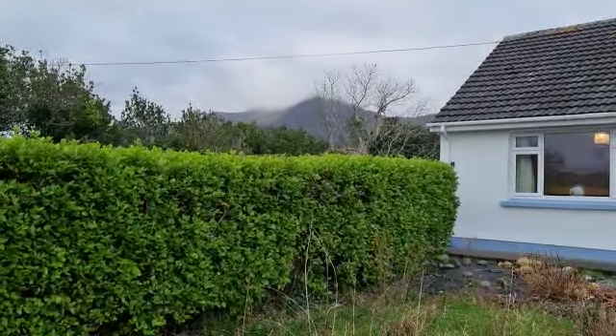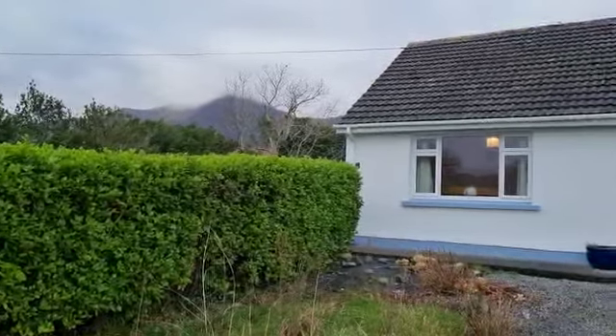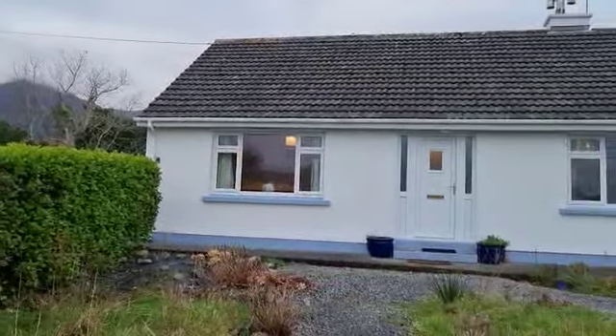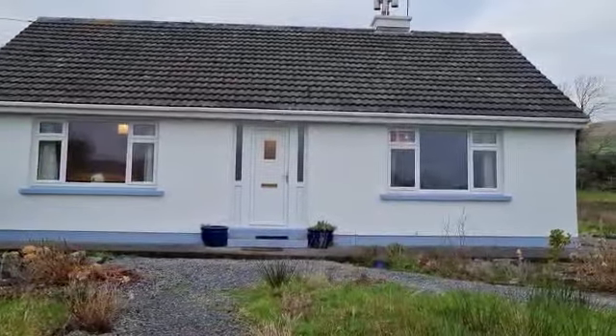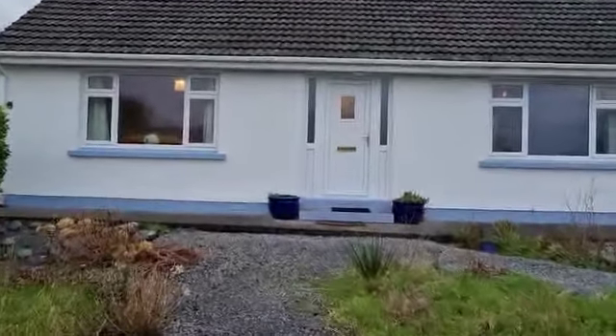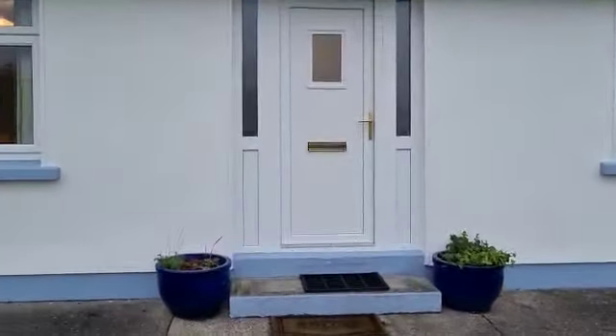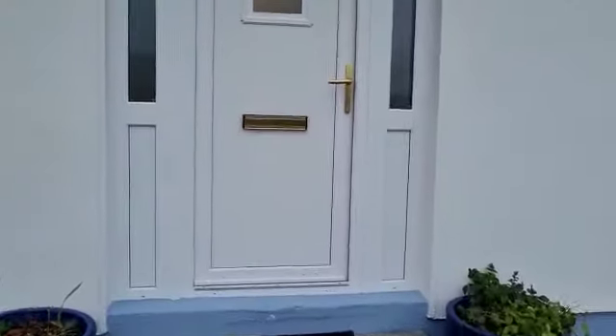This is Cloghane — a two-bedroom bungalow with attic conversion. Ten minutes walk from the sleepy village of Cloghane and 20 minutes from Dingle, across the world-renowned Connor Pass.